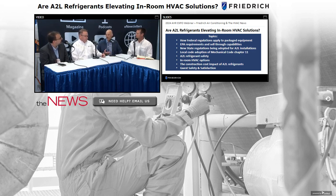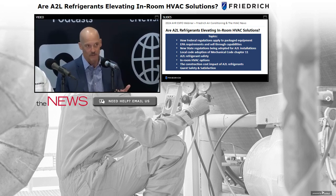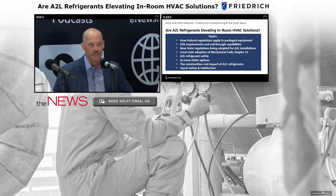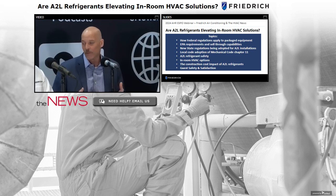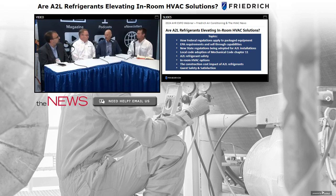We want to talk about some nontraditional topics around A2Ls. Friedrich manufactures a lot of packaged products, and there are differences between traditional unitary A2L requirements and those for packaged products. It's not just a product or manufacturing issue — it touches distribution, application, and installation. There's a lot to absorb and plan for that may not be obvious yet.